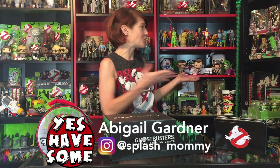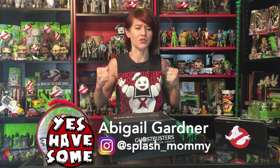Hey guys, what's up? It's Abby from Yes Have Some Podcast. Welcome to the Yes Have Some Toy Room — a box break of the Loot Crate Ghostbusters Limited Edition Crate.